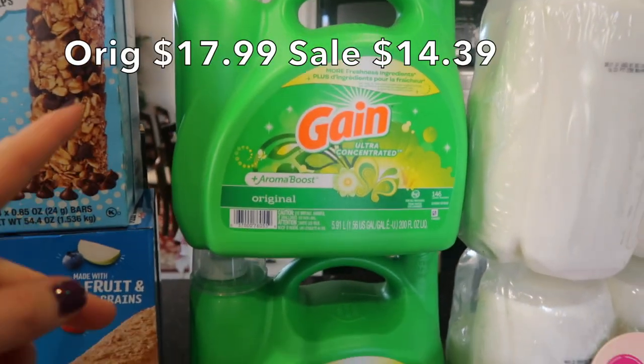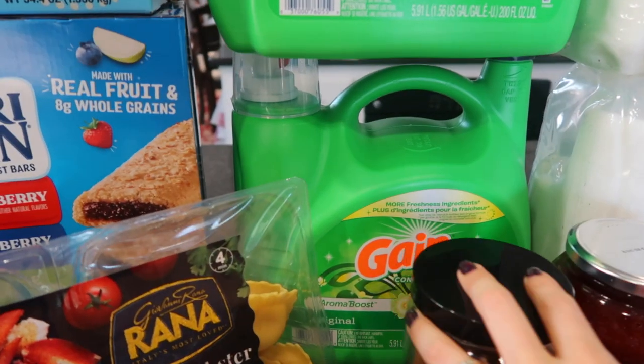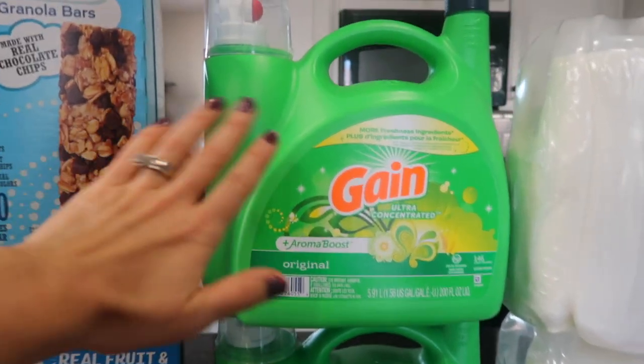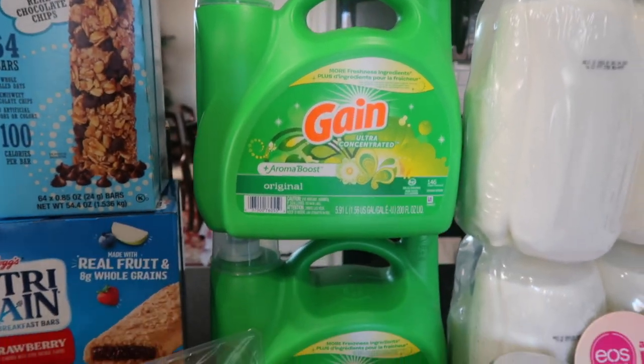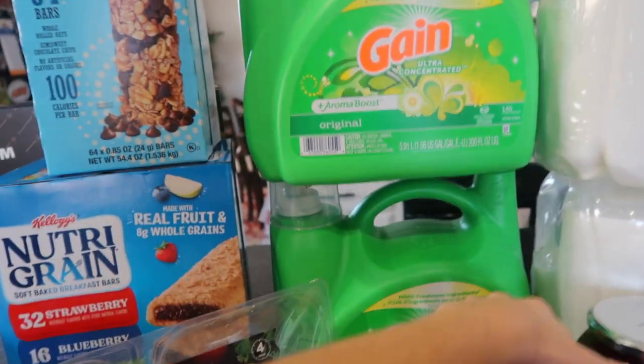These were on sale. I got two of them, actually, because we are going to be going to Florida next month and I'm not going to be able to get to Costco mid-month. Usually I go through one thing in about five weeks or so, so I want to make sure I have plenty of detergent if I can't make it to Costco when I need to.